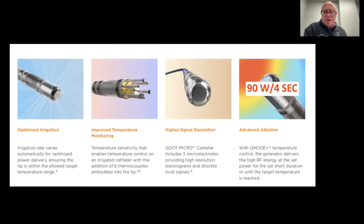Most importantly, the actual power delivery with advanced technology allows for up to 90 watts of power in four-second bursts. Typically we've been giving up to 50 watts or less, but 90 watts with very short duration — four seconds — allows for even better delivery and more durable lesions with improved time efficiency, allowing us to shorten the time period in the heart and minimize potential complications.